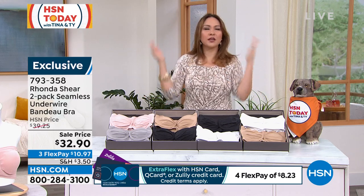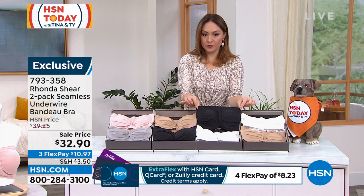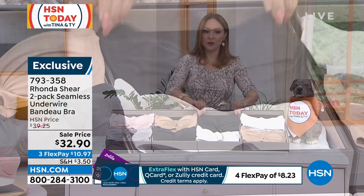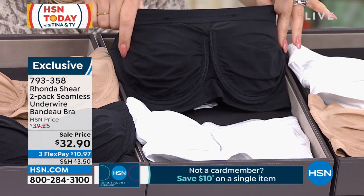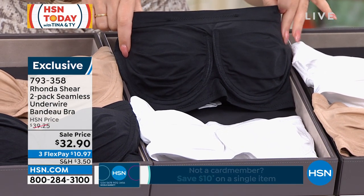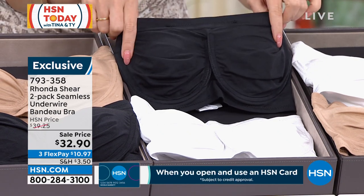But Rhonda Shear, who is such an innovator when it comes to intimates, said: what if I give you a bandeau bra that has ruching in the middle, which means we're gonna make sure each girl has its own home. It has wires in it — it is a wired bra. She doesn't do many of them, but when it's necessary, it's necessary, which means we're getting support and we have cups that are built in.